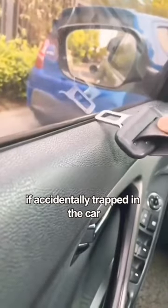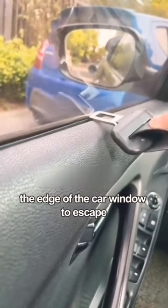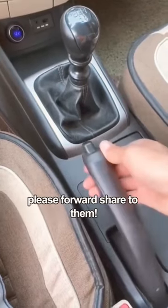Fourth, if you are accidentally trapped in a car, you can use the seatbelt buckle to hit the edge of the car window to escape. If your friends still do not know these tips, please forward and share this with them.